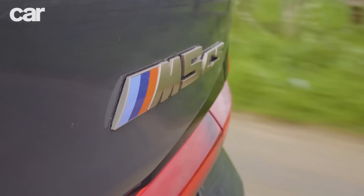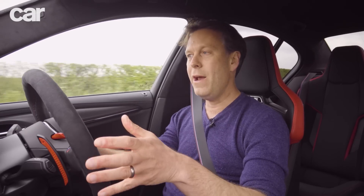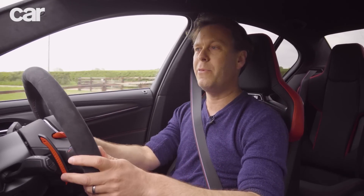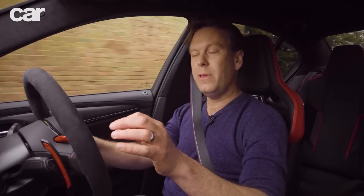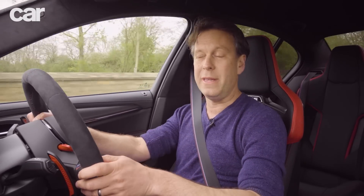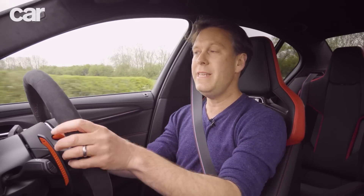What's interesting is they haven't used the CSL badge, and I think quite rightly so, because those cars are more track-focused, they're hardcore, like we saw with the M3 CSL. But we also know that the L means lightweight. And this car is substantially lighter than the M5 Competition - 70 kilos lighter.